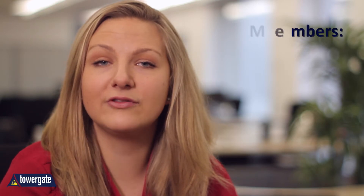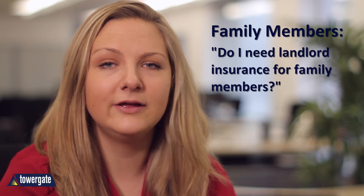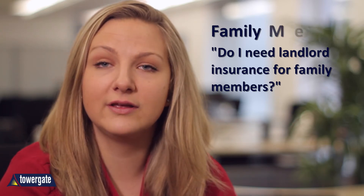A common question from new landlords is: do I need landlord insurance if I'm renting to a family member? Renting to a family member doesn't always make you a landlord in terms of your insurance. If they stay there without a rental agreement, a standard home policy may be sufficient. This can differ between landlord insurance policies though, so make sure you check with your provider.